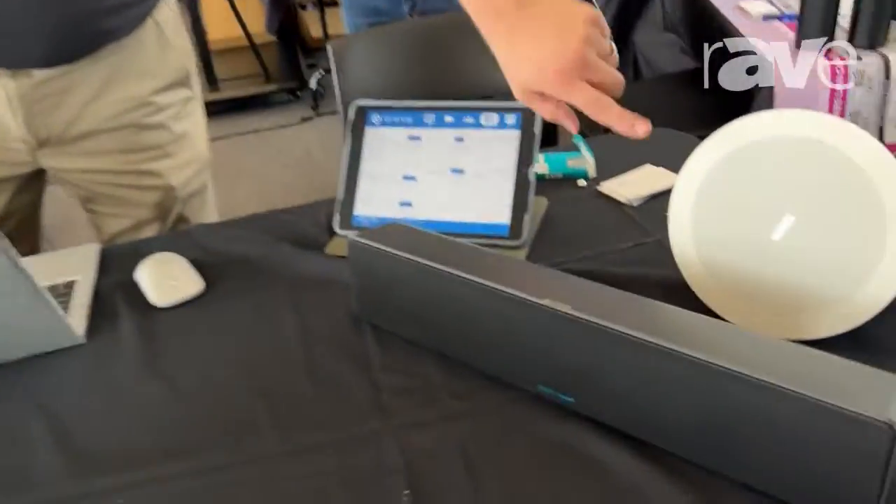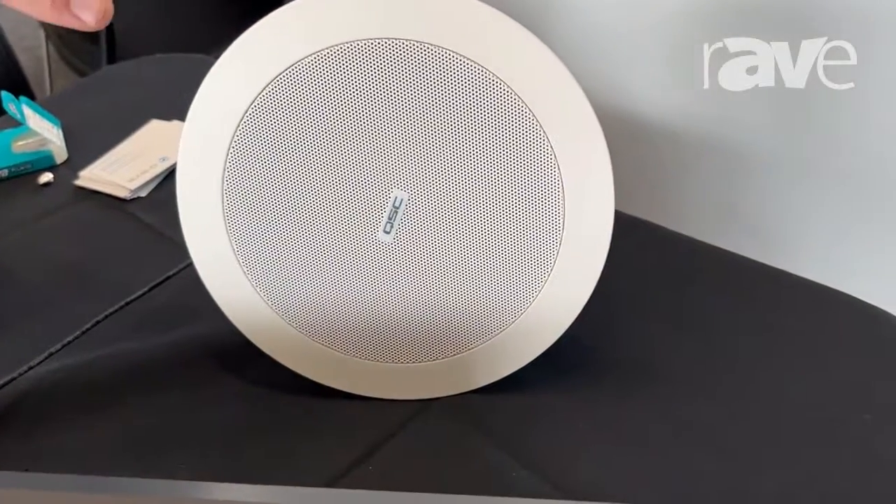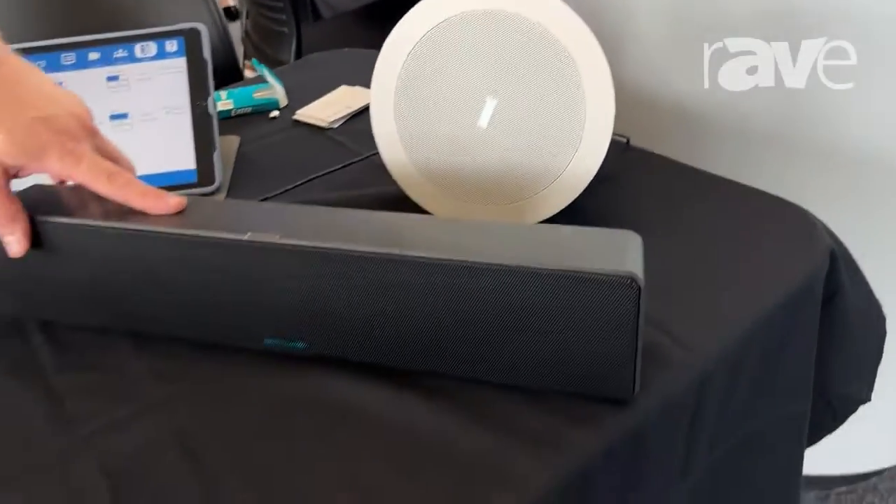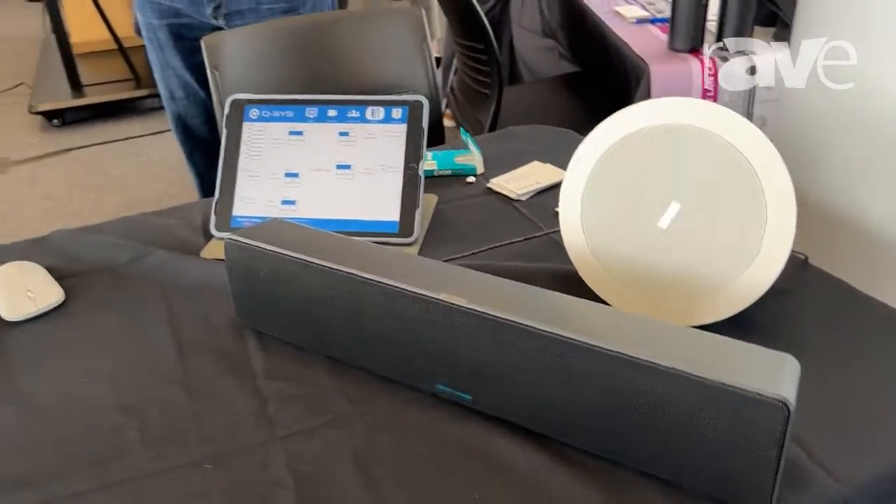Our new products that we're putting out right now, and available right now, are our NLC4 ceiling speaker — PoE-powered, 15 or 30 watts — and the NLSB24 soundbar, also PoE-powered, 30 or 15 watts on that.